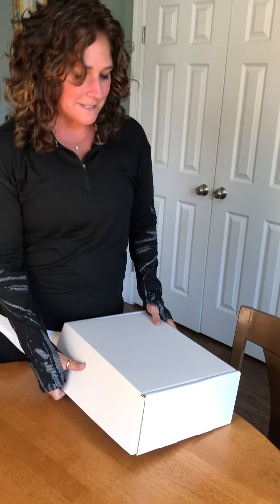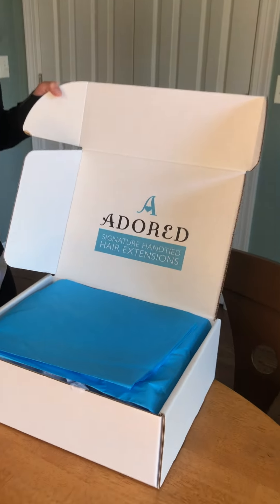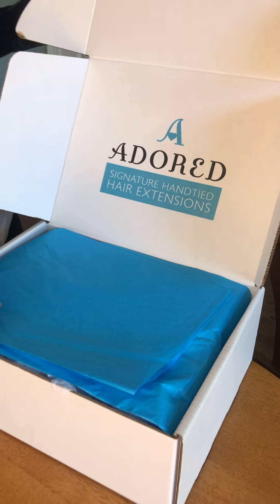Hey guys, I'm super excited. I had my extensions put in yesterday and I'm loving my new look. What's also exciting is I got this beauty box so that I have everything I need to help me care for and style my adored signature hand-tied hair extensions.